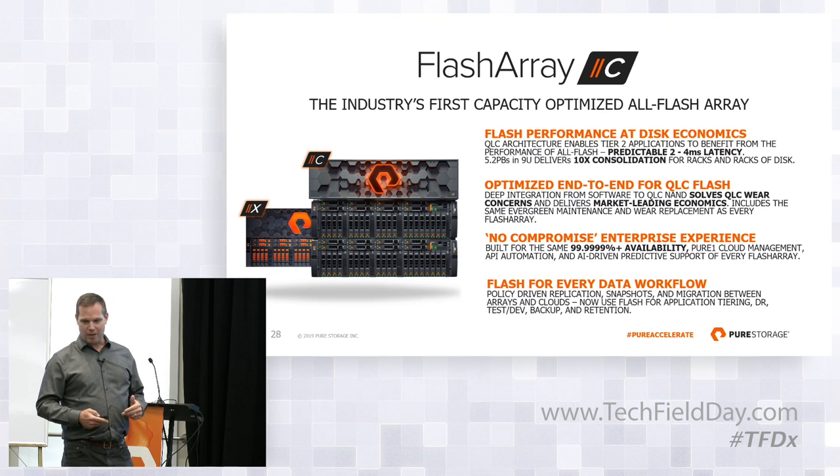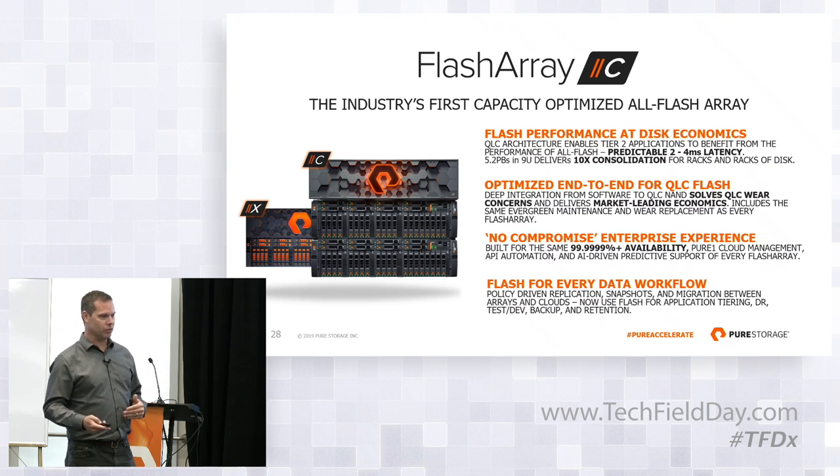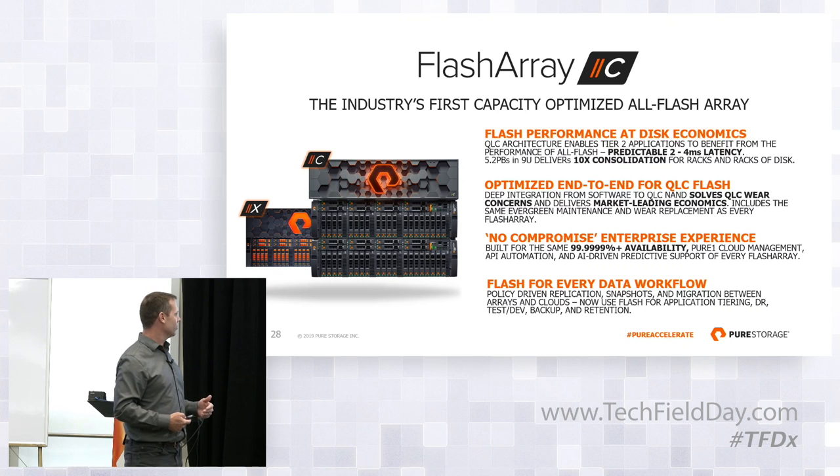QLC was really one of the main themes here. We really optimized around accommodating the wear characteristic of QLC as well as the performance characteristic. You can also expect the same kind of warranty and programs that Pure provides — Forever Flash and things like this. It's in our best interest as well as the customer's best interest to keep this array online and healthy and away from the failure zone toward the end of life.